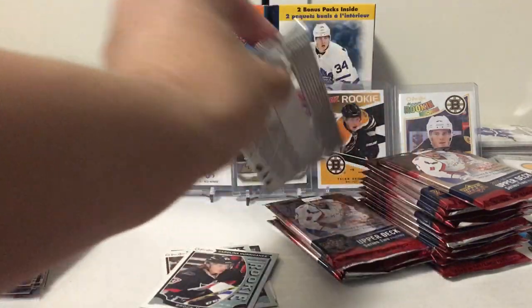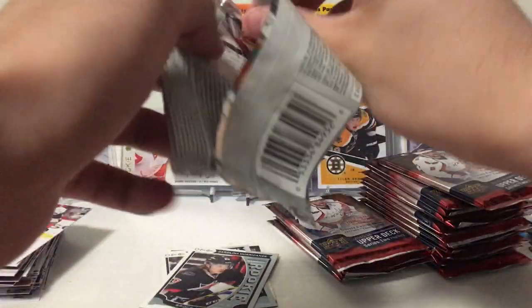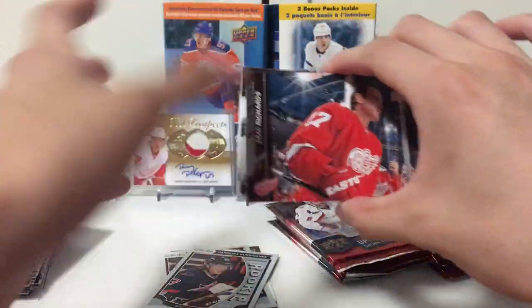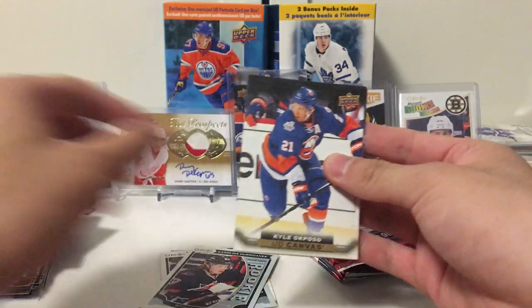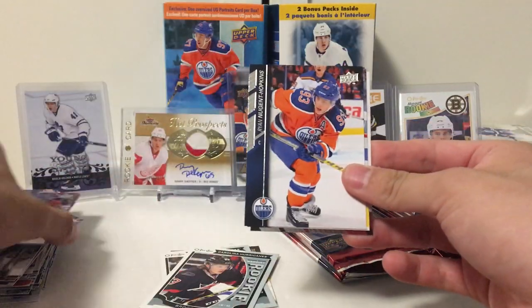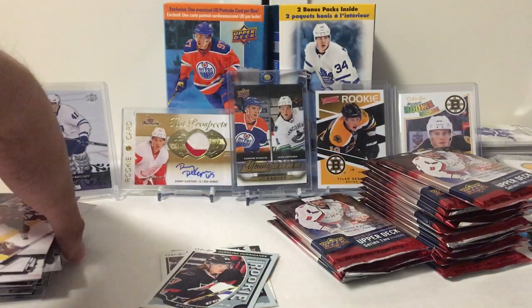I think I have like every Brock McGinn except for his young gun. And when I say that, I'm probably going to pull one right now. Brad Richards, Justin Fontaine, John Moore. Our second UD Canvas is Kyle Lepozo, Tomáš Fleischmann, Newton Hopkins, Seabrook, and Anthony Duclair.